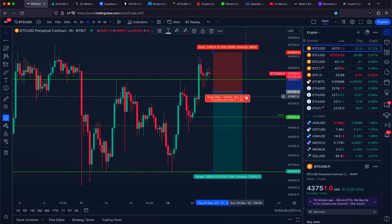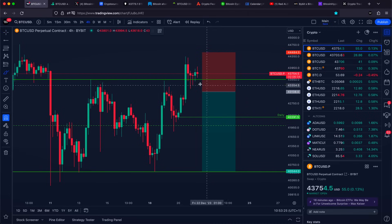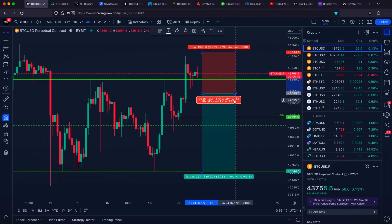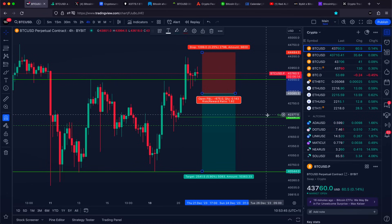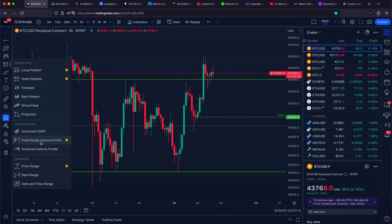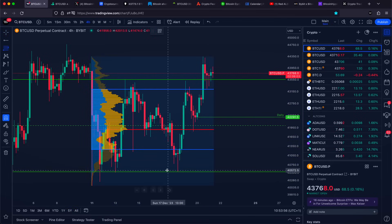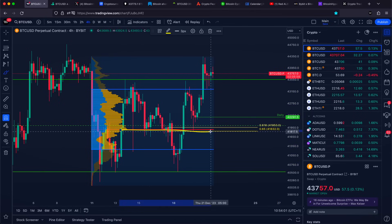If we wait for acceptance back in the horizontal range, we want to target pretty much the bottom of that range. Better risk-to-reward comes from going with a short right now but with slightly more risk, while waiting for confirmation gives a slightly worse risk-to-reward ratio but a higher probability trade. Our next key level below $42,300 is going to be our point of control, and going from our low back towards our previous high, the golden Fibonacci ratio aligns perfectly with the point of control for liquidity purposes.